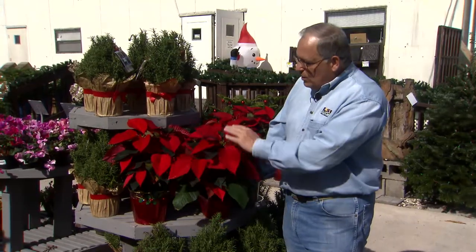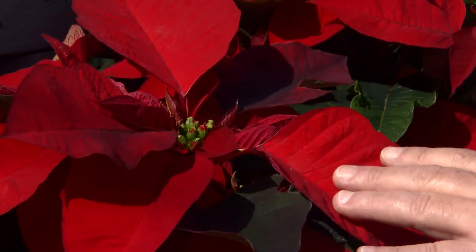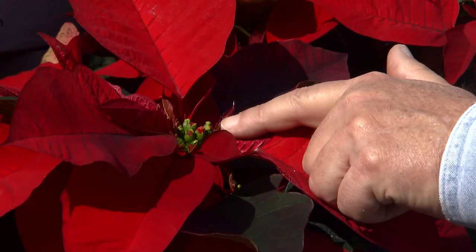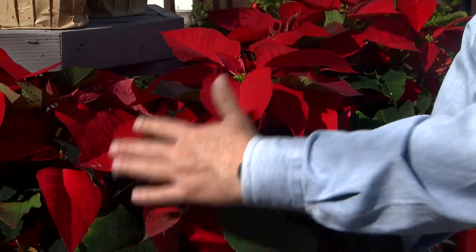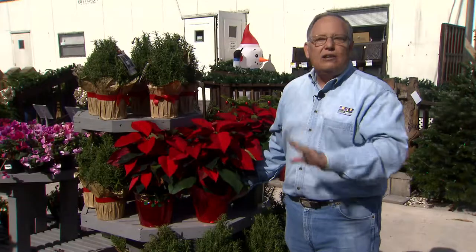When choosing a poinsettia, you want to look for these big, large, beautiful bracts — these are modified leaves. The true flowers are here in the middle, and you want most of them to be in the green bud stage. Look for a nice, wide plant with lots of dark green, beautiful foliage, and you'll have a lovely poinsettia.